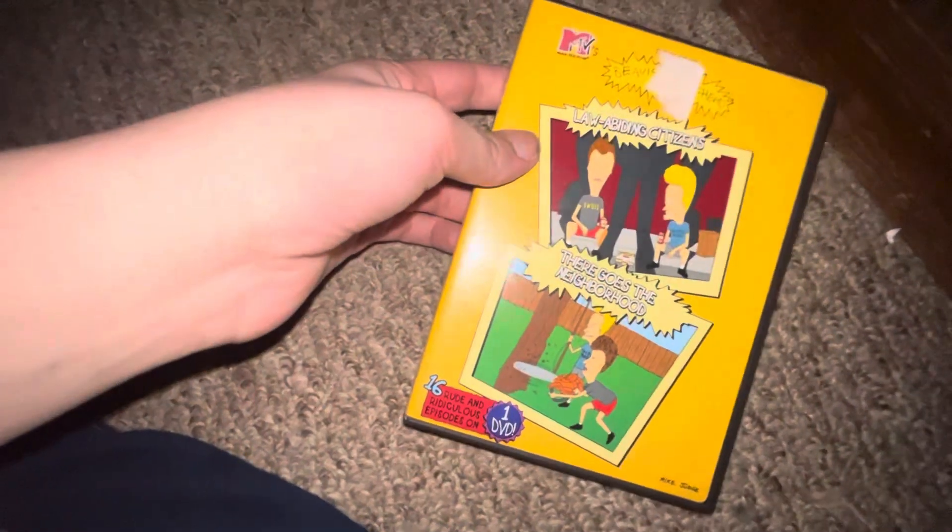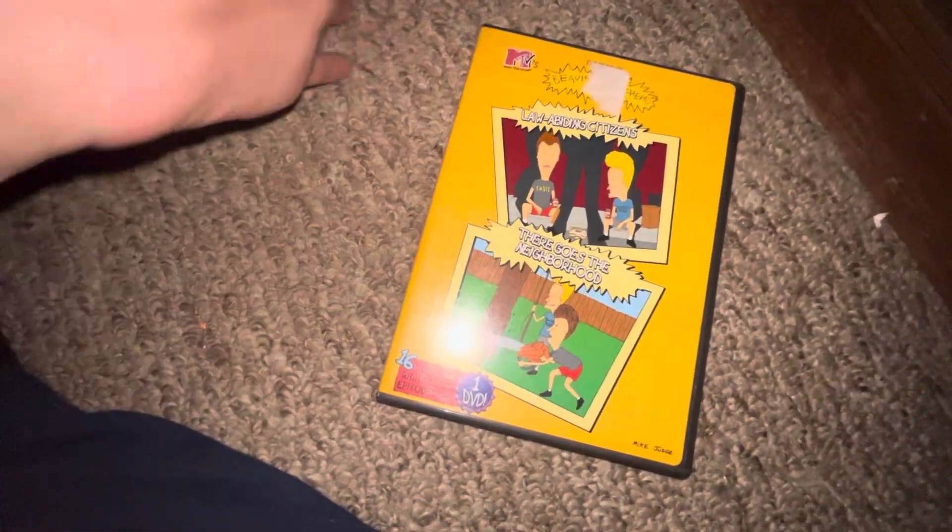Also up next I got Weebles and Brickhead — this is a 2-movie, 2-disc set — spine, back, DVD.